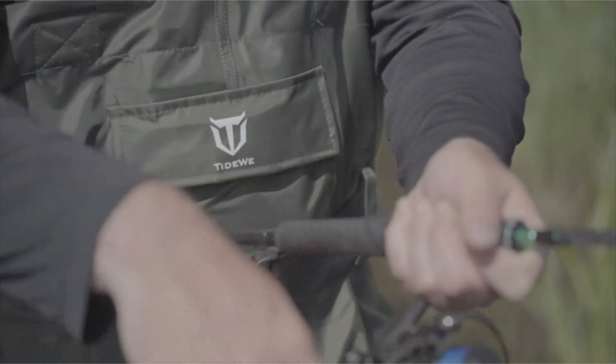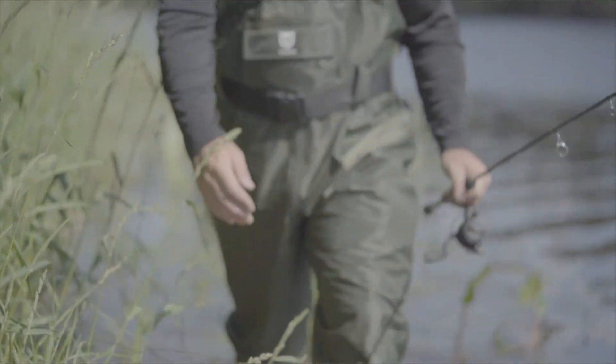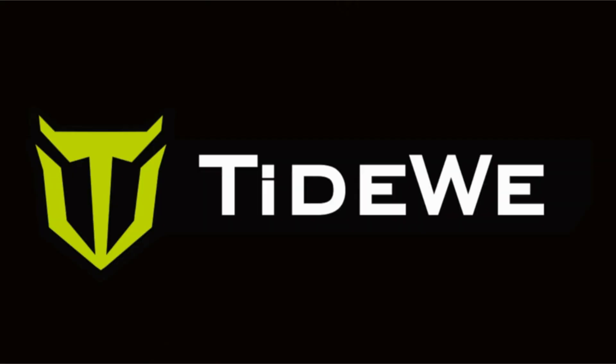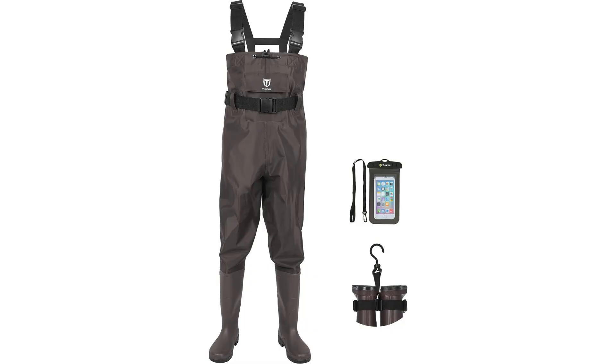Whether you are trudging through muddy terrains or wading in icy waters, the Tideway Bootfoot Chest Wader is your go-to protective gear. Designed for all weather conditions, these waders provide both safety and comfort, allowing you to focus on your outdoor pursuits without any distractions.